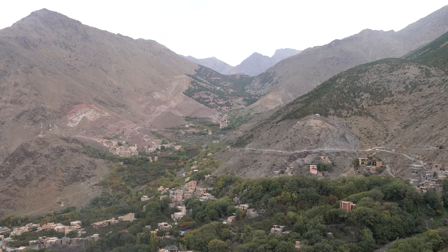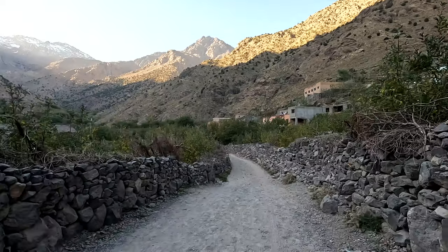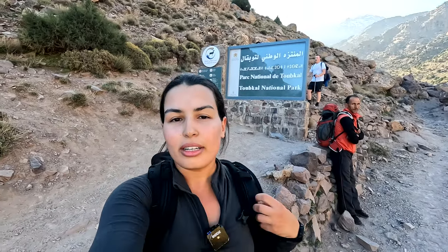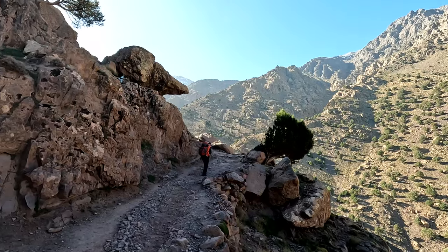We started our adventure from the small village of Mezik. Imlil is surrounded by many small villages with houses carved into the mountain — an incredible sight as we made our way to the trailhead. We've been hiking for a bit now and we just got to the sign of the national park. It's spectacular and the weather is great.